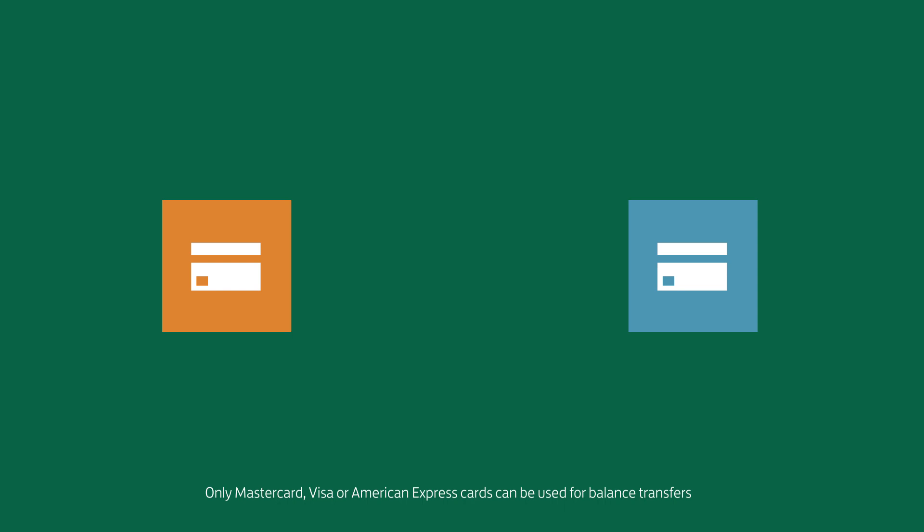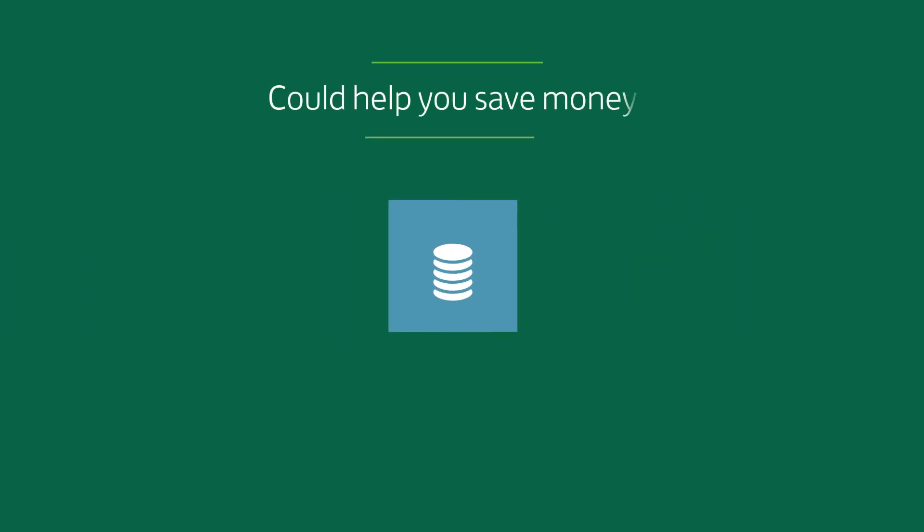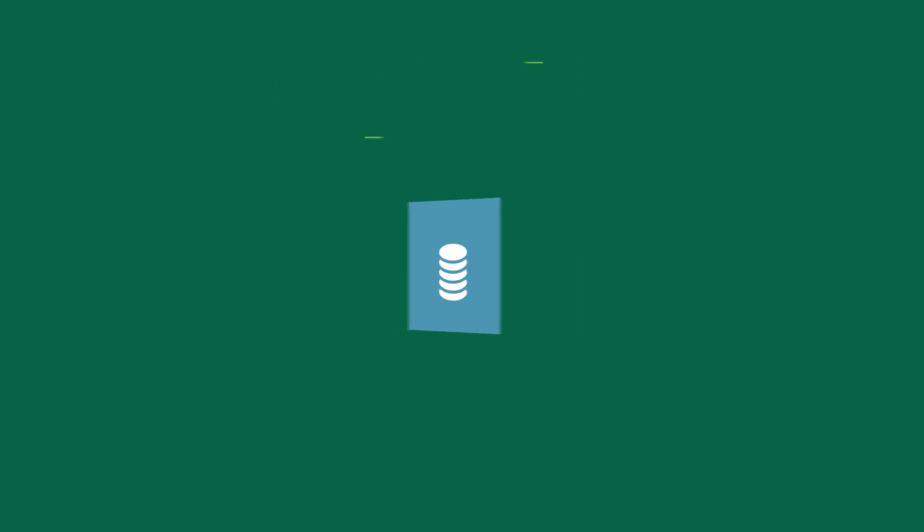A credit card balance transfer is where you transfer part or all of what you owe from one credit or store card to another credit card, usually at a lower interest rate. It can be well worth doing if you are paying interest on your credit or store cards, as often transferring your balance could help you save money.